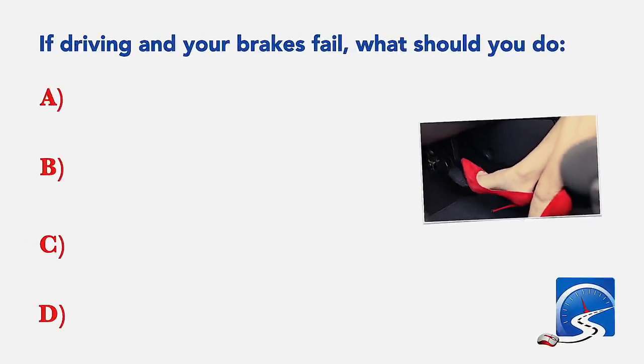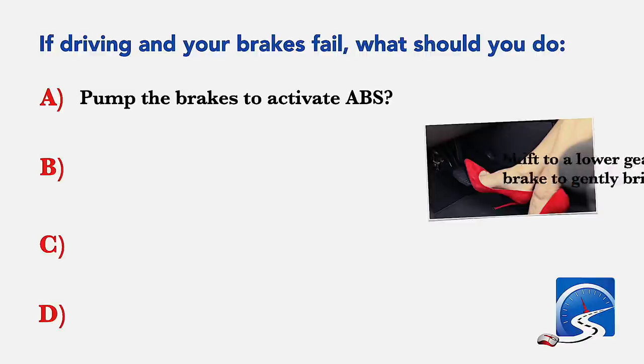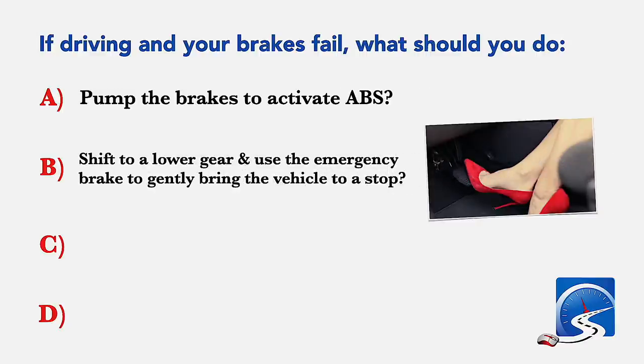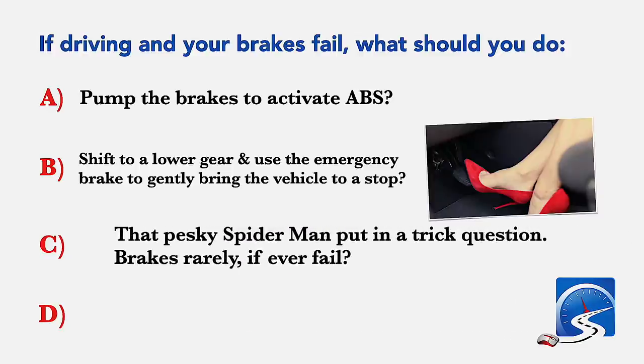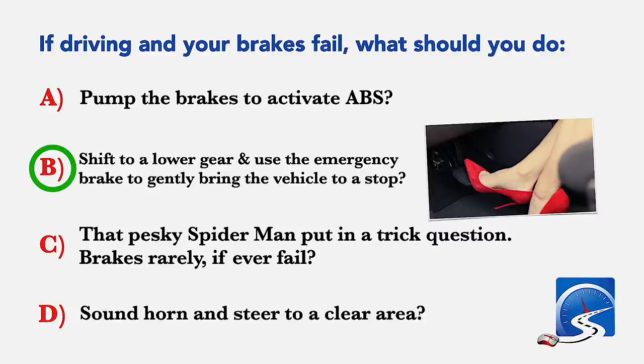If driving and your brakes fail, what should you do? Pump the brakes to activate the ABS; shift to a lower gear and use the emergency brake to gently bring the vehicle to a stop; or sound horn and steer to a clear area. Correct answer B: shift to a lower gear and use the emergency brake to gently bring the vehicle to a stop.